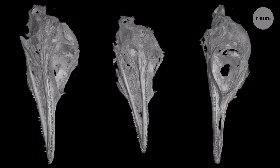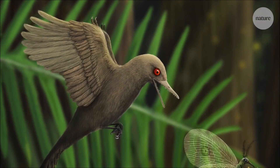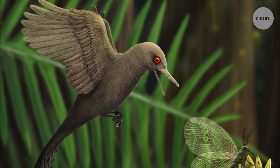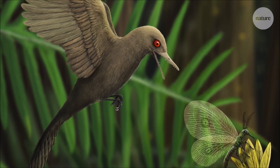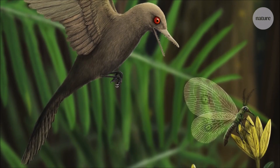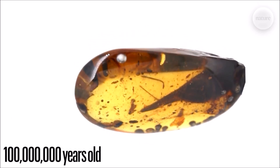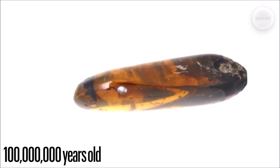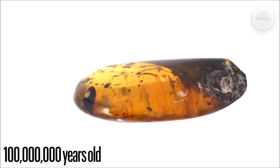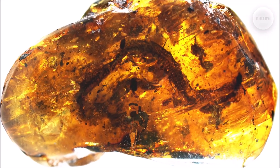The Oculodentavis is now officially the smallest dinosaur ever discovered. Originally it was described as an avian reptile, but now it is classified as a dinosaur, so yes, we can call it a flying dinosaur. This dinosaur's fossil was originally discovered in a piece of amber with its skull perfectly intact. Previously, the Consignathus was the smallest dinosaur ever discovered, but now, since the Oculodentavis is only measured at 2 inches in length and weighs no more than an ounce, it is now officially the smallest dinosaur.